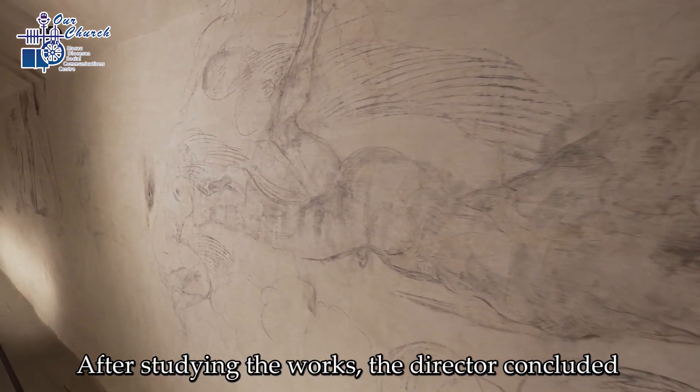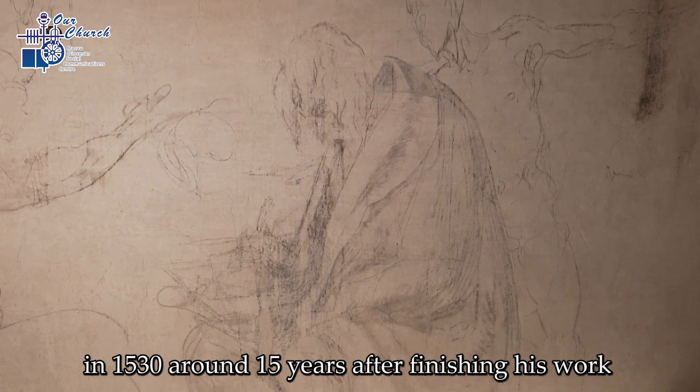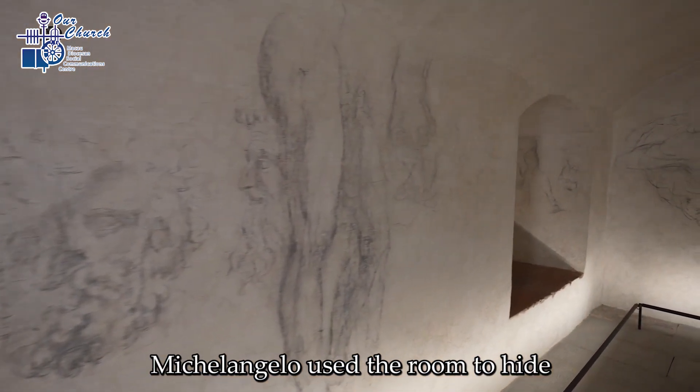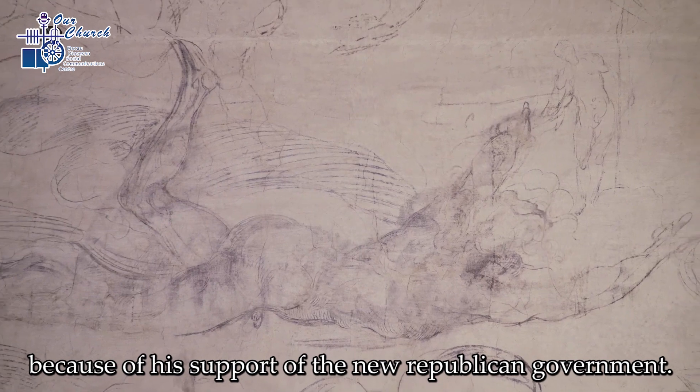After studying the works, the director concluded that the room had been Michelangelo's refuge in 1530, around 15 years after finishing his work on the Sistine Chapel. Michelangelo used the room to hide from Pope Clement VII, who was angry with the artist because of his support of the new Republican government.